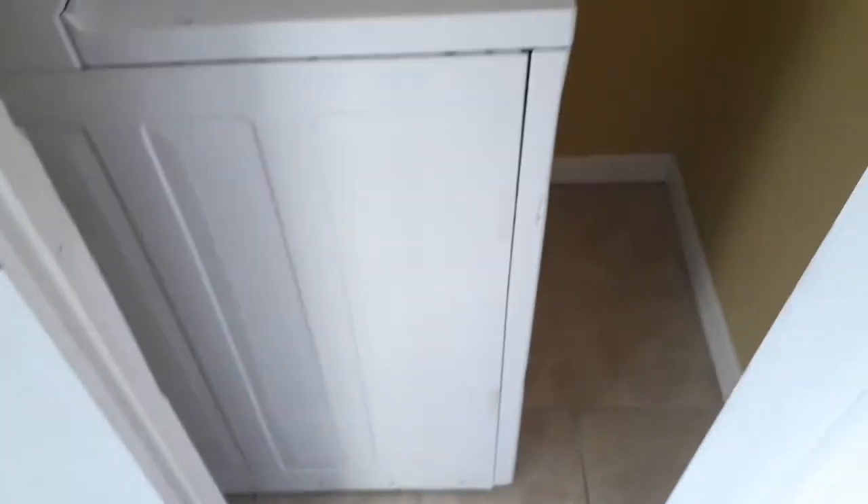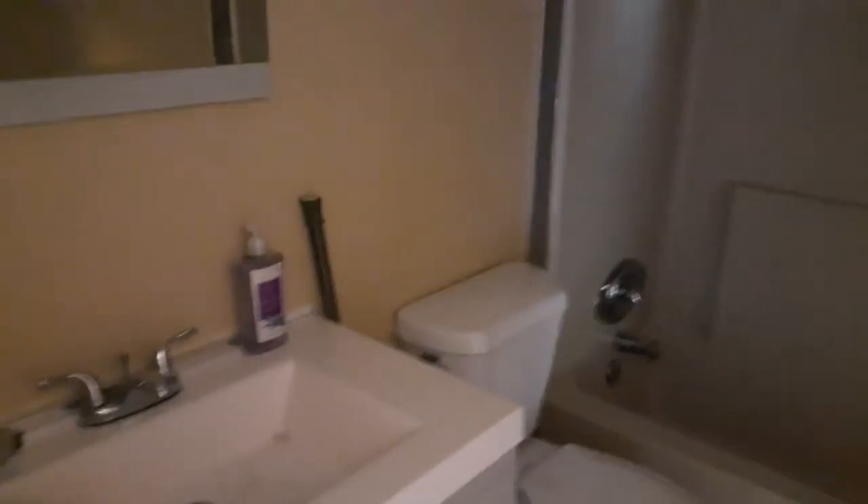The main hallway. Laundry facilities are here — washer and dryer stacked. And then for the three bedrooms, the main bathroom is actually right here.